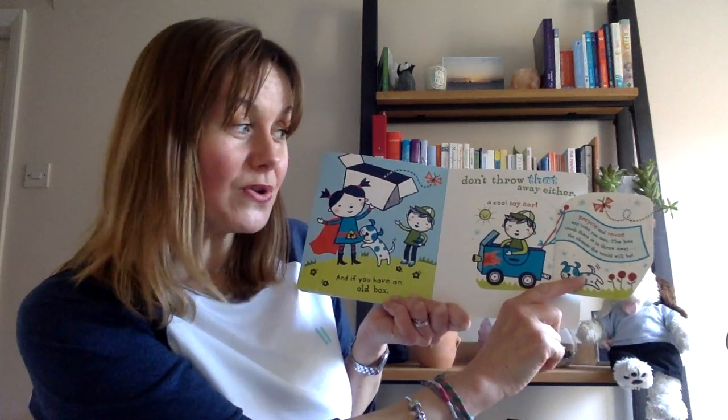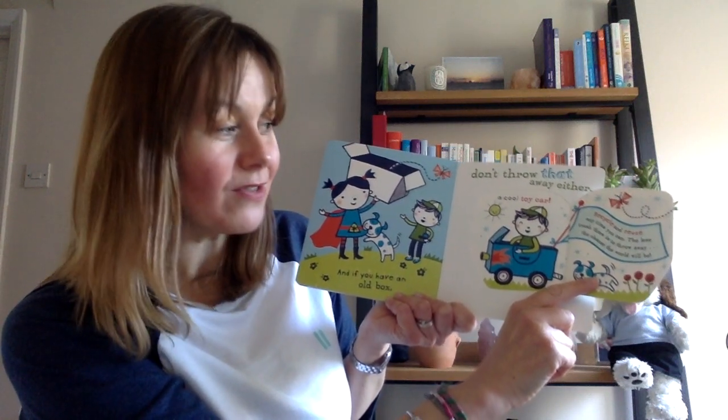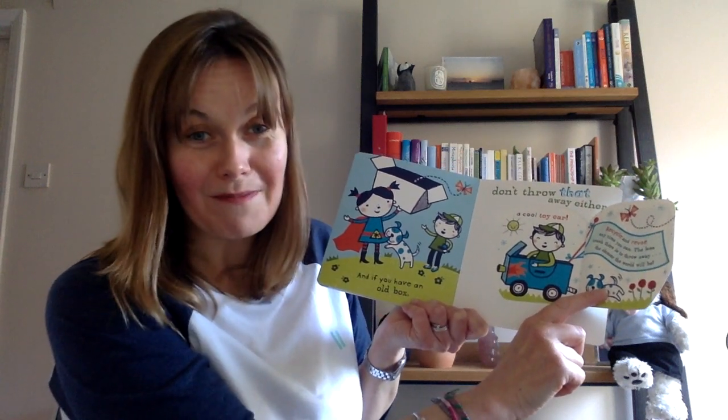Recycle and reuse any time you can. The less rubbish there is to throw away, the cleaner the world will be. Thank you for listening. Bye.